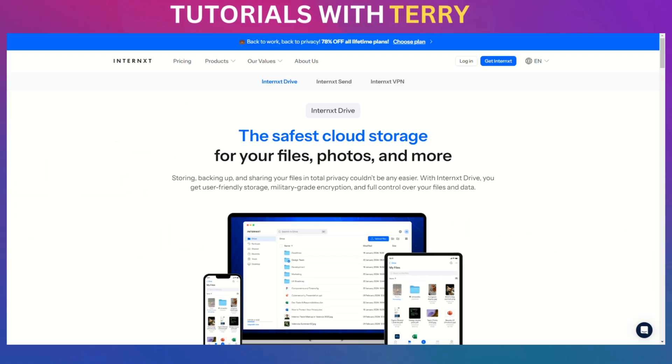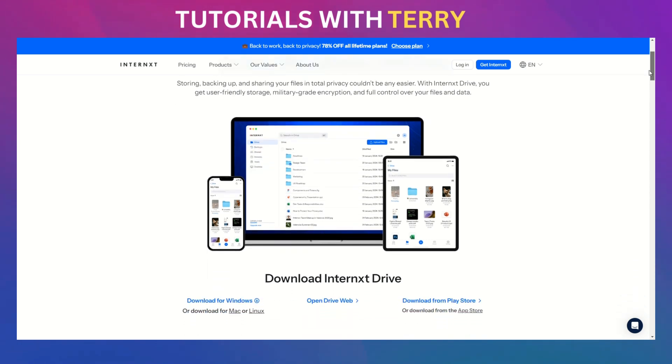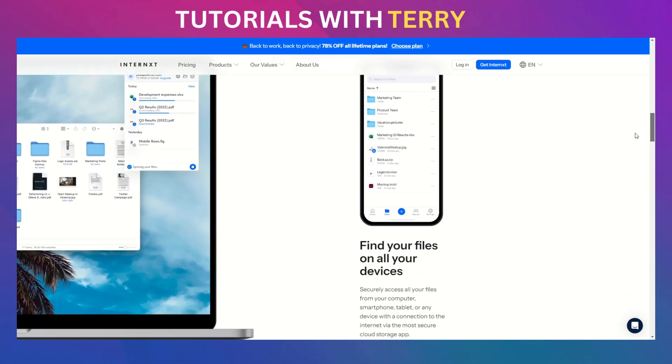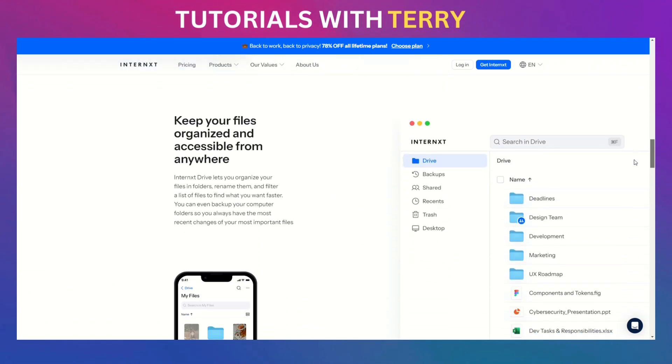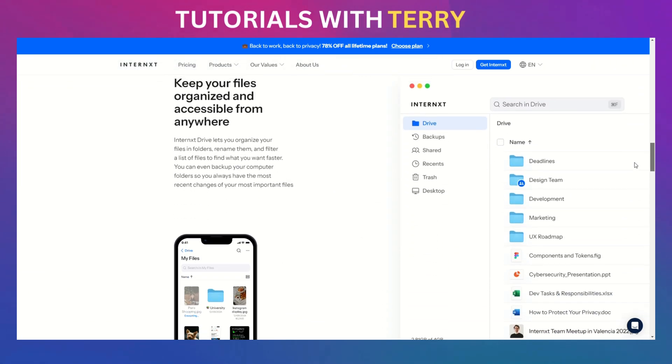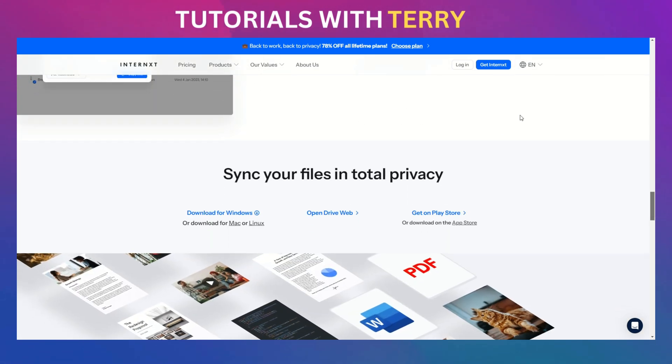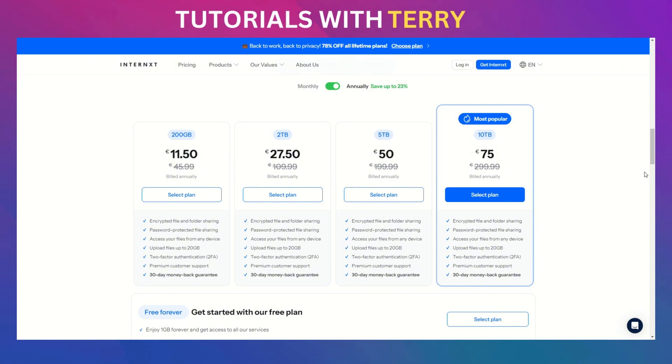Enter Internext Drive, a cloud storage service that puts privacy at the forefront. Internext uses a method called zero-knowledge encryption. This means that your files are encrypted before they even leave your device, and only you have the keys. Not even Internext can decrypt your files, ensuring that your data remains private.